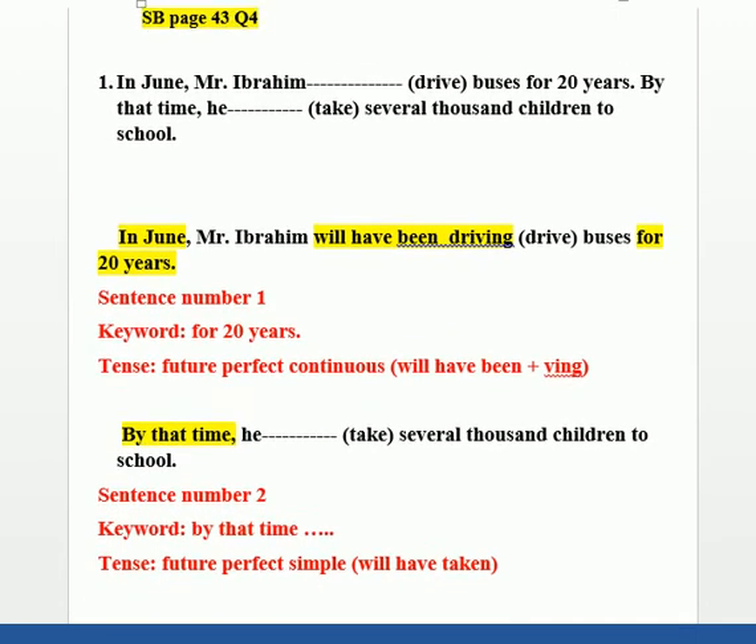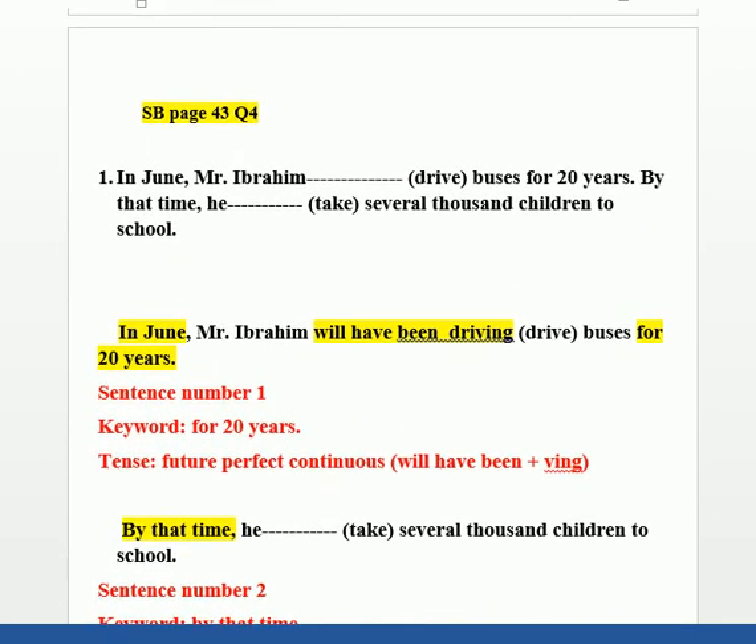Now let's continue to part two, which involves slightly more complex sentences. Let's read this sentence: 'In June, Mr. Brahim will have been driving for 20 years. By that time, he will have taken several thousand children to school.'